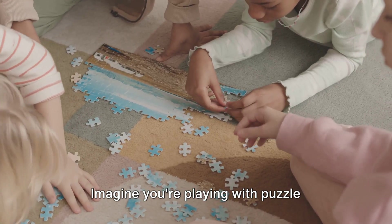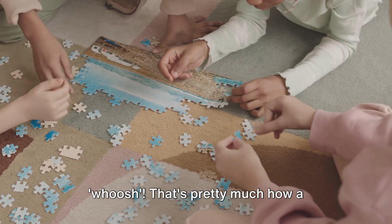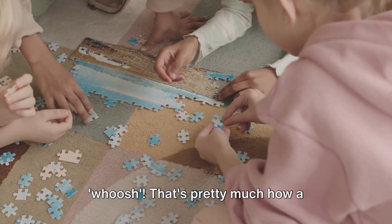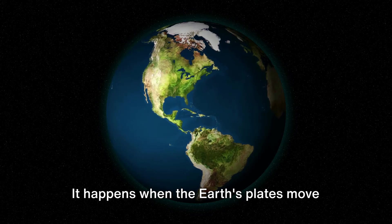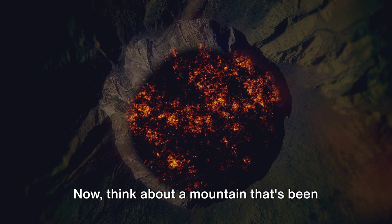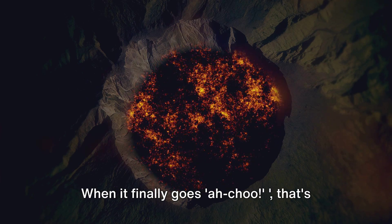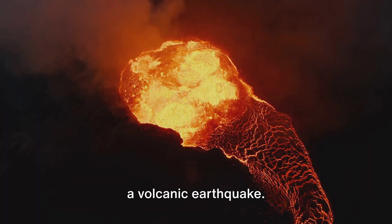Imagine you're playing with puzzle pieces, but two pieces are stuck. Suddenly, they slide into place with a whoosh. That's pretty much how a tectonic earthquake works — it happens when the Earth's plates move and suddenly slip. Now, think about a mountain that's been holding in a mighty sneeze. When it finally goes achoo, that's a volcanic earthquake.